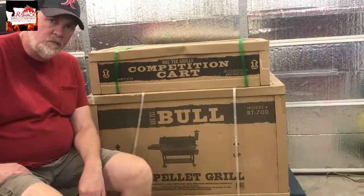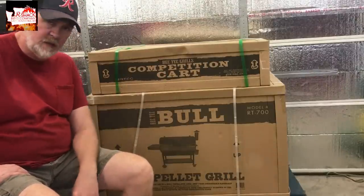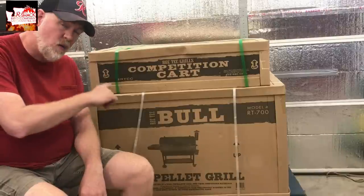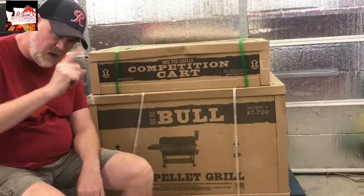The RecTech Bolt RT700 with the competition cart. Now I'm going to tell you why I went with this instead of a new Traeger.